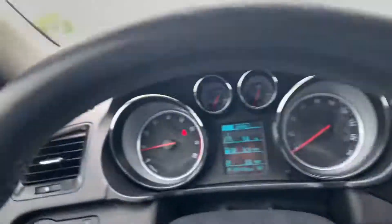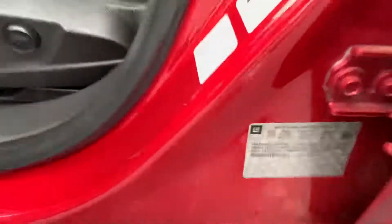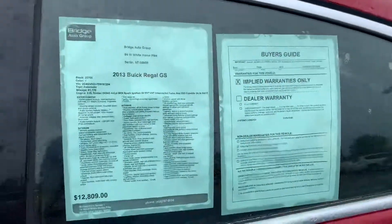That's about it — this is the Buick Regal GS from Bridge Auto Group. See you guys.